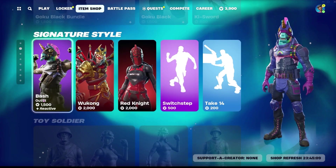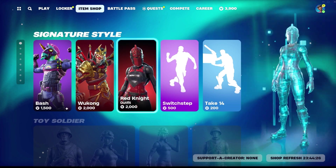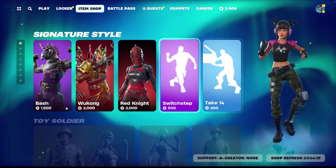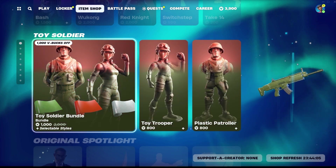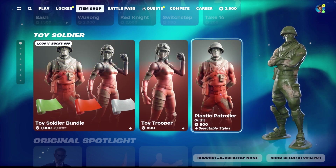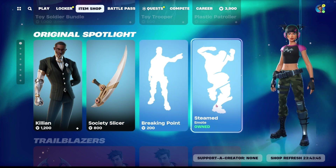Bash is back in the shop. He was last here 11 days ago and he is 1,500 for his skin. Wukong was also here 11 days ago and he is 2,000 V-Bucks for his skin. Red Knight was also here 11 days ago and she is also 2,000 V-Bucks. You can get the Switch Step emote for 500 V-Bucks and the Take 14 emote for 200. The Toy Soldiers are still in the shop — their bundle is only 1,000 V-Bucks, which includes 2 skins and 3 wraps, or you can get each skin individually for 800. Killian is still here; he is 1,200 for himself and his pickaxe is 800. You can also get the Breaking Point emote for 200 and the Steamed Up emote for 200.